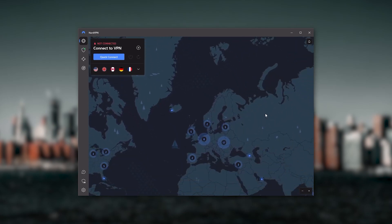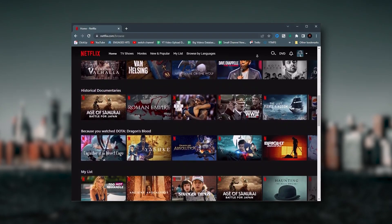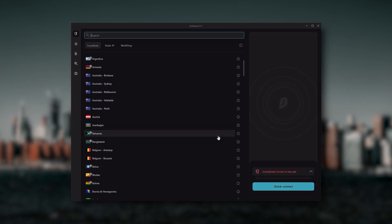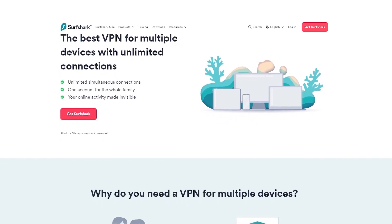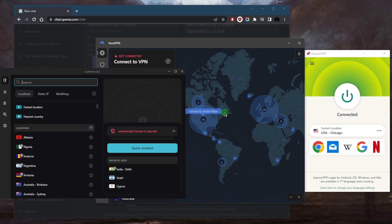Besides base VPN functions such as strong encryption, secure torrenting, and working with streaming services — Surfshark is truly the best budget VPN that gets the job done without sacrificing necessary security features, and as an added bonus you get to share it with as many friends and family as you'd like. That's pretty much it for this video.